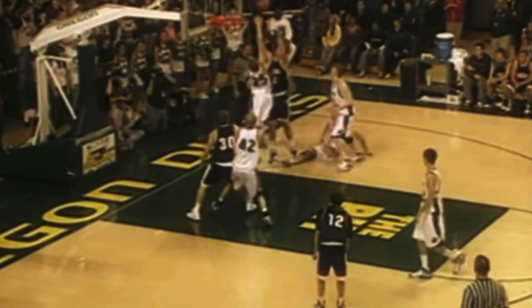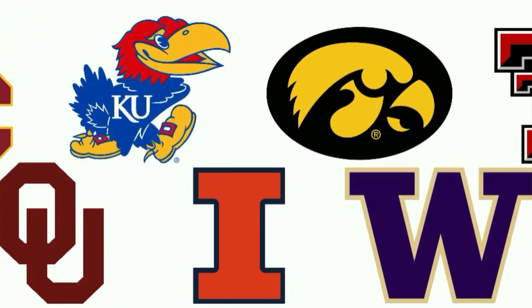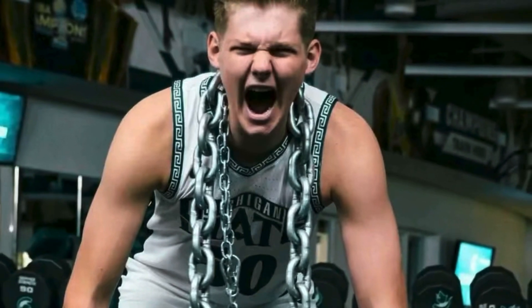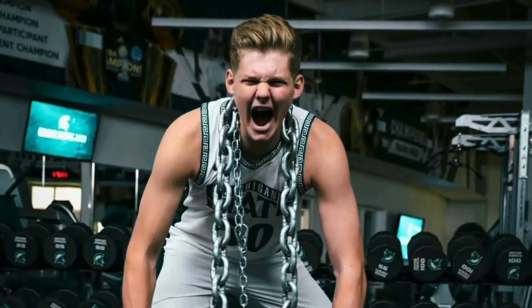Kohler held several offers from schools like Southern Cal, Oklahoma, Illinois, Kansas, Iowa, Washington, and Texas Tech. But on September 19th, about a week after he visited East Lansing, he committed to Michigan State.